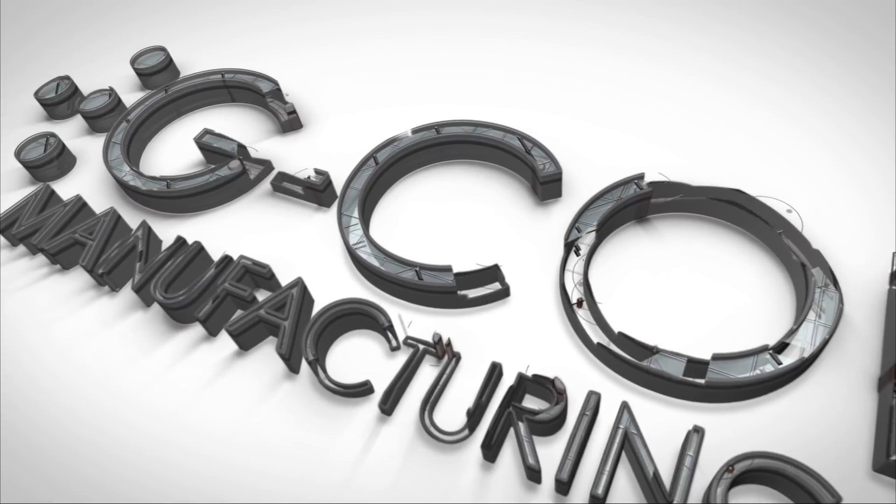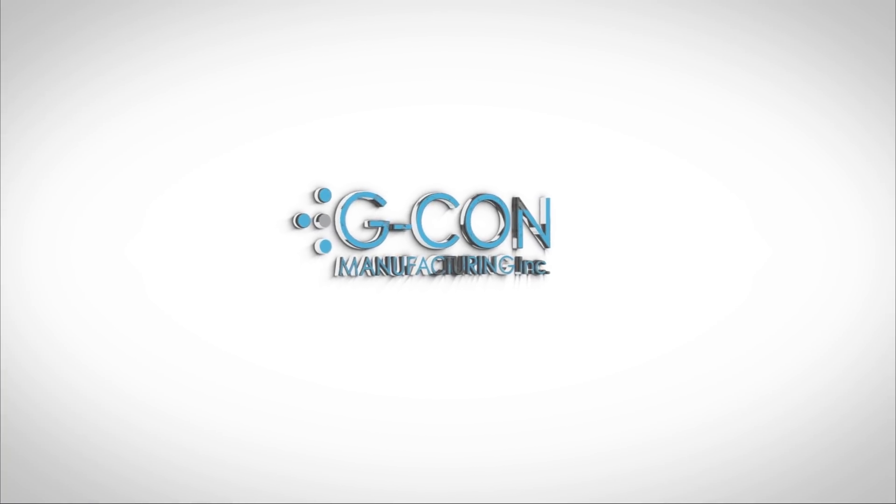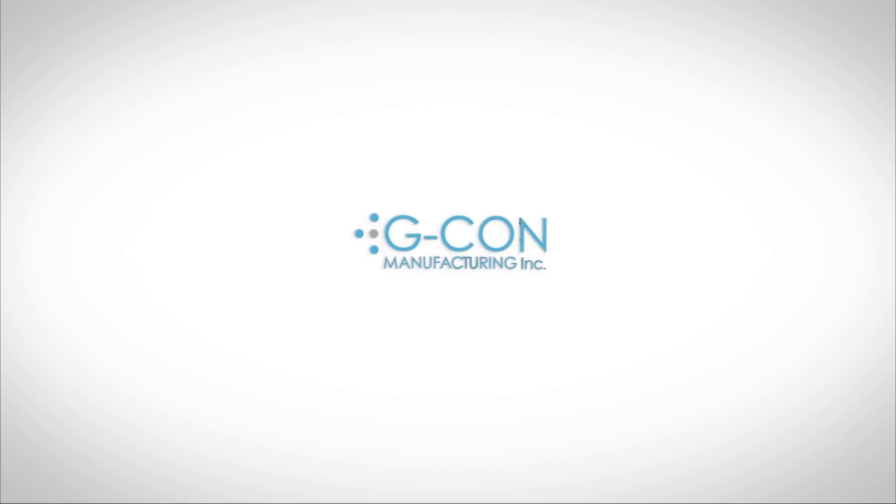GCON, the global leader of autonomous and prefabricated GMP cleanroom systems called PODs, introduces the story of the largest POD structure ever built.